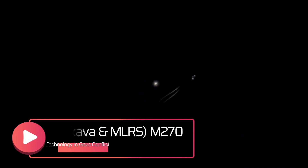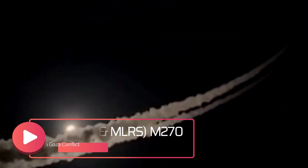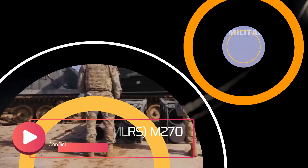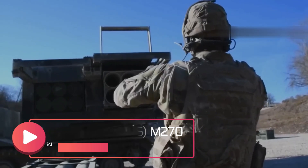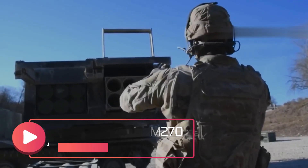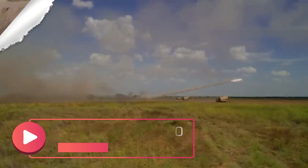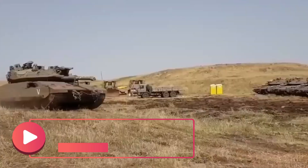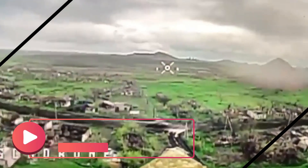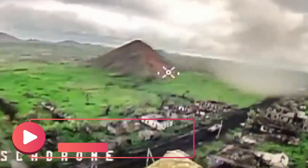In conclusion, the conflict in the Gaza Strip has seen the Israel Defense Forces employ advanced military technology, including the Merkava-4 main battle tank with protective cages and the MLRS M-70, to target Hamas facilities and enhance their defensive capabilities. These developments highlight the adaptability and innovation in modern warfare, as nations continually seek to protect their military assets against evolving threats. The use of protective cages and advanced rocket systems like the M-70 is likely to become a more widespread practice in military operations around the world.